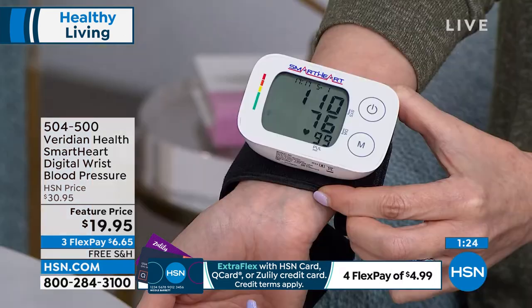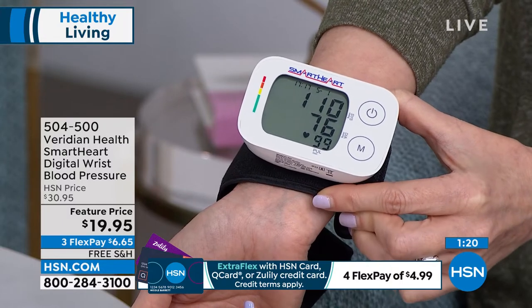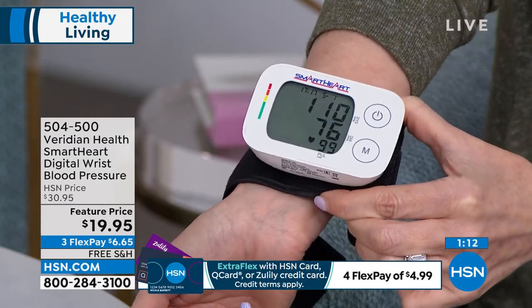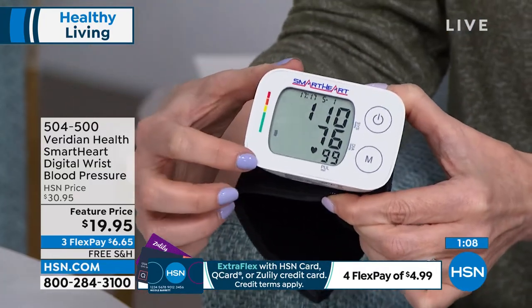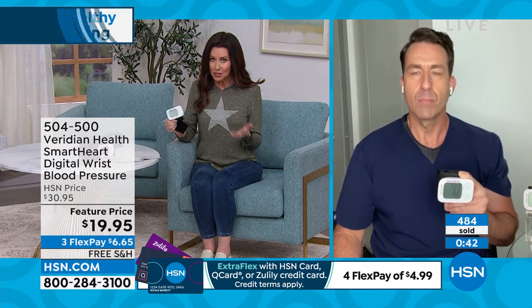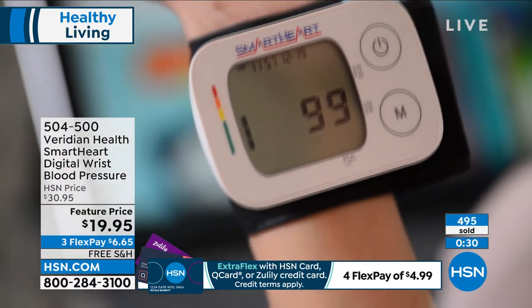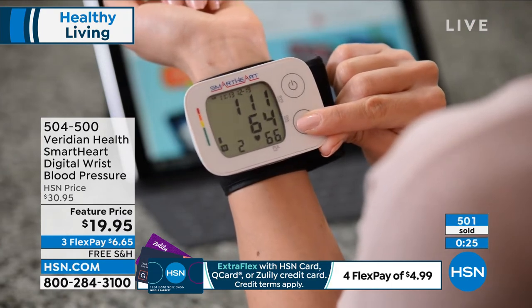Information is everything. If we can avoid heart attack or stroke, the statistics are alarming and getting ahead of it is key. A reading of 110 over 76 is blinking green — Viridian tells you right there. If you're in the green you're good, yellow means start watching it, red means you really need to watch it. It stores up to 60 readings for two different people in your household. That's quality for $19.95 — clinically accurate readings, with hundreds of people on the phone right now.